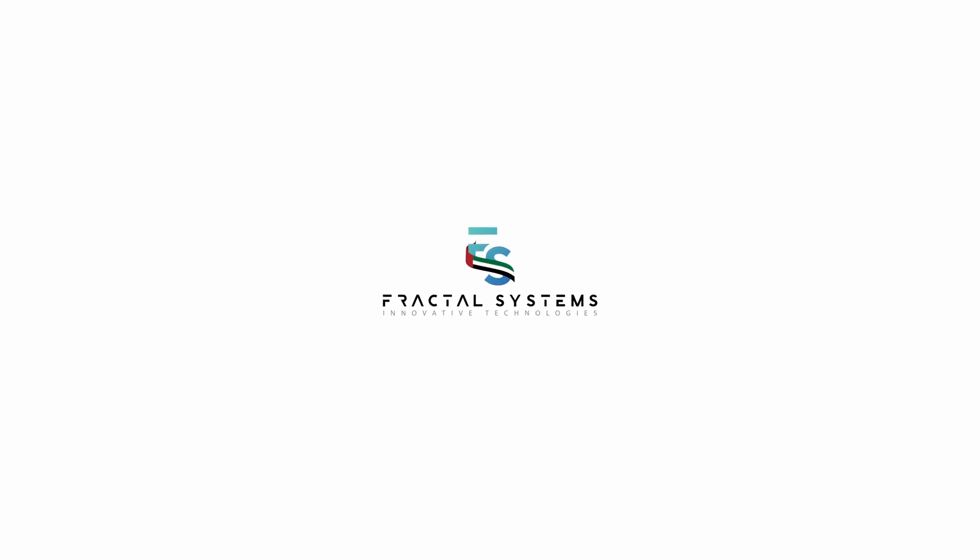Do you have any challenging project that seems impossible? Contact Fractal. They'll make it happen.